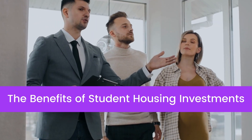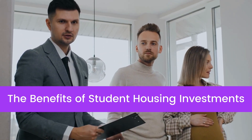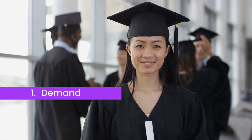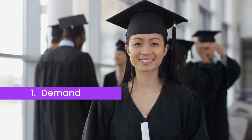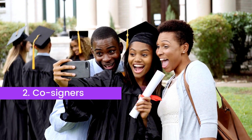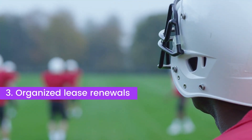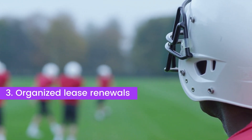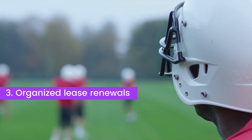There are several major benefits to student housing investments that make them stand out. They are in constant demand because the number of students enrolled in graduate and undergraduate programs is at an all-time high. Many students have co-signers that will guarantee their rent payments. Finally, many student organizations, such as sports teams and Greek life, lease housing directly for students, making for highly organized lease renewals.